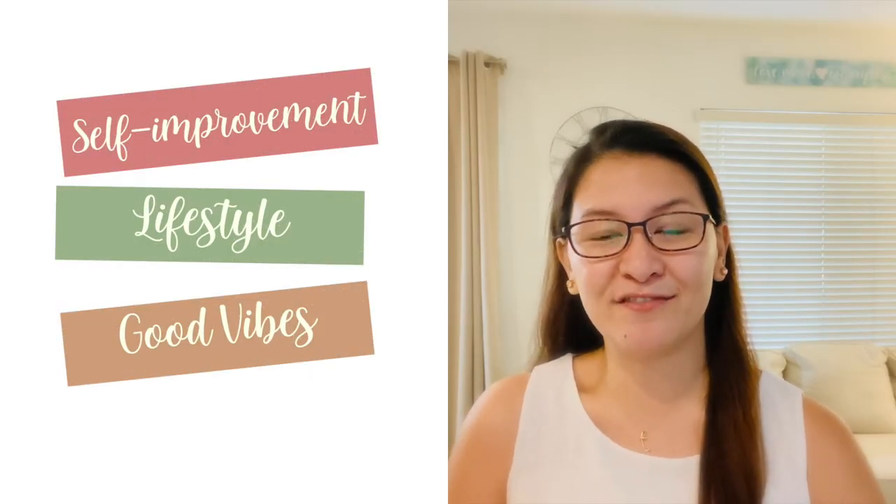Hey, what's up guys? If you're new here, welcome! My name is Trixie and I create videos on self-improvement, lifestyle, and just everything good vibes. So if you're interested in any of those, consider subscribing and don't forget to hit that notification bell so that you don't miss out on any good stuff.